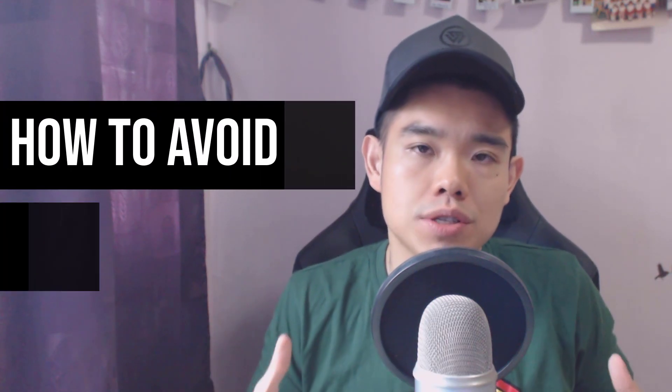Hey, what's up my friend? So in today's episode, I want to talk about how to avoid losses in trading.